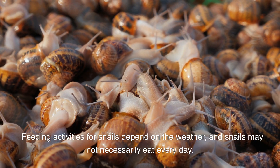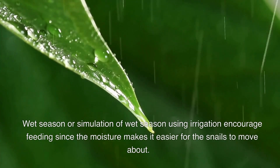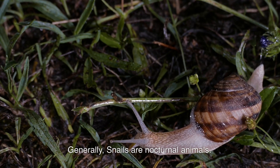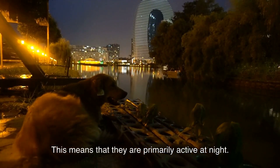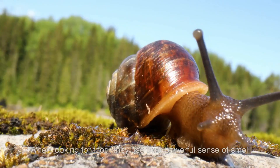Feeding activities for snails depend on the weather, and snails may not necessarily eat every day. The wet season, or simulation of it using irrigation, encourages feeding, since moisture makes it easier for snails to move about. Generally, snails are nocturnal animals, meaning they are primarily active at night, looking for food during the night or very early morning hours.